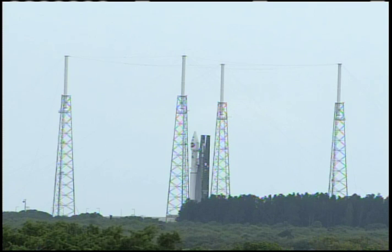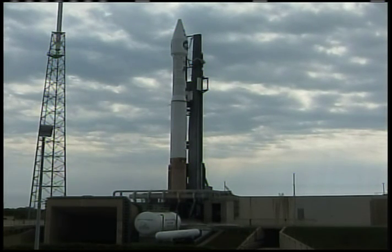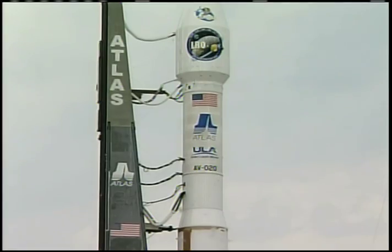T-minus 30 seconds. Vent valve's locked. 25. Status check. Go Alice. Go Santar. 20. 15. T-minus 15 seconds, standing by for terminal count.